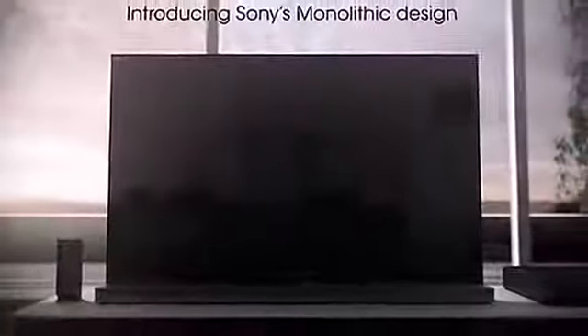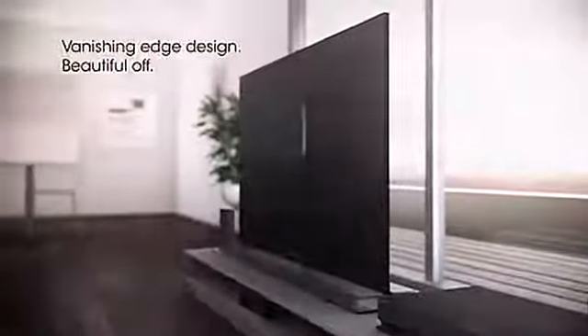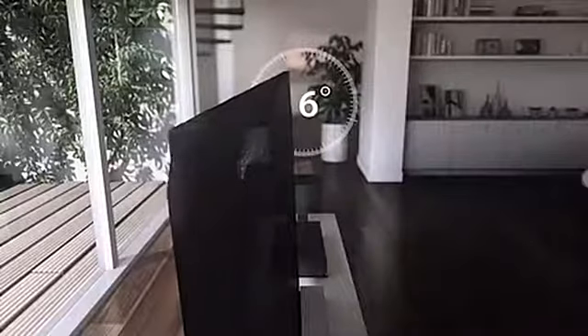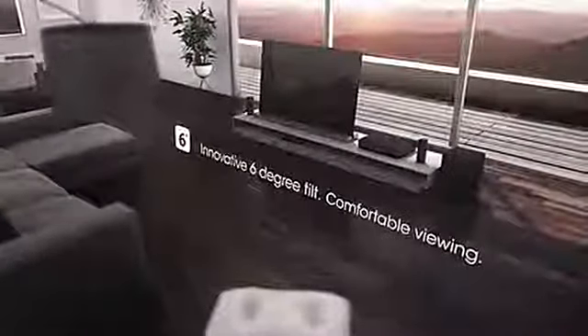Introducing Sony's 2010 televisions featuring a revolutionary monolithic design. With an innovative vanishing edge, these televisions are beautiful off and brilliant on. Enjoy a brilliant picture and a slim design with revolutionary edge LED backlight technology. When positioned at a lower level, the innovative 6 degree tilt allows for a comfortable viewing experience.